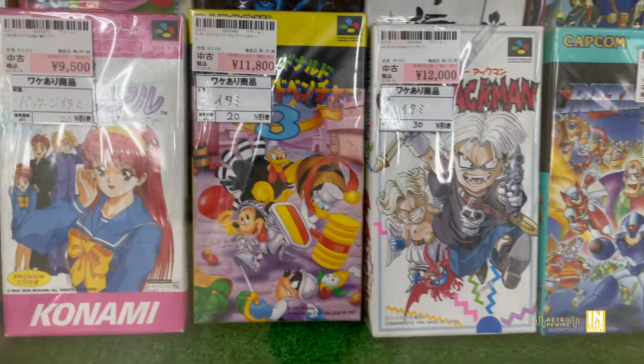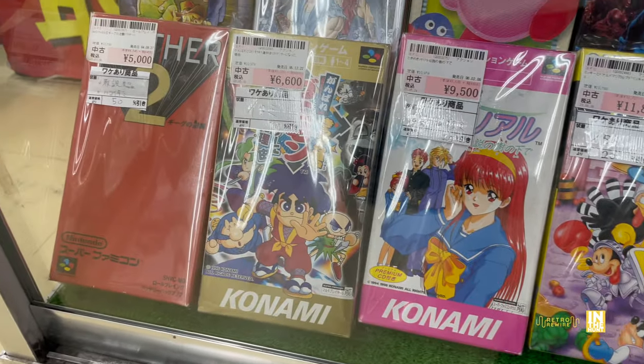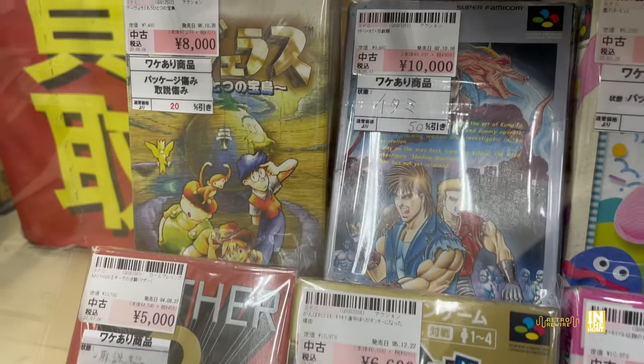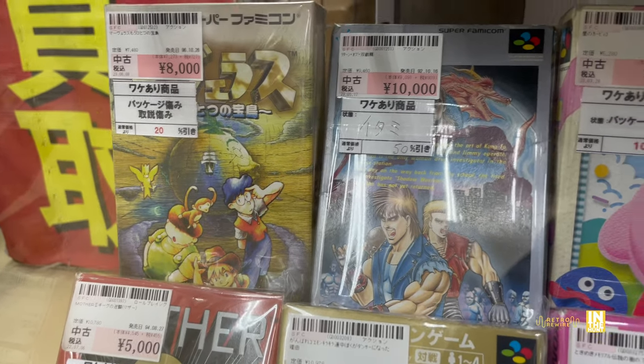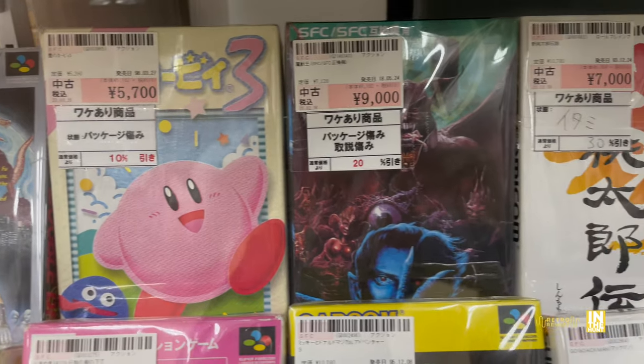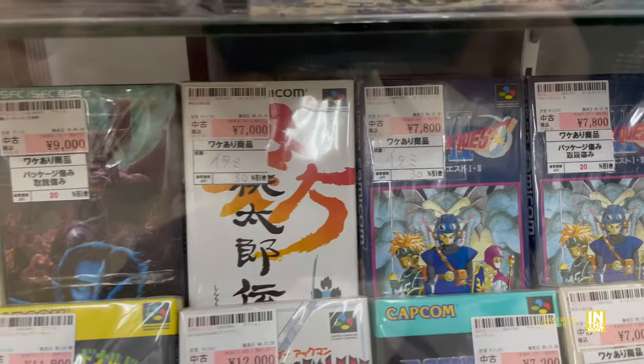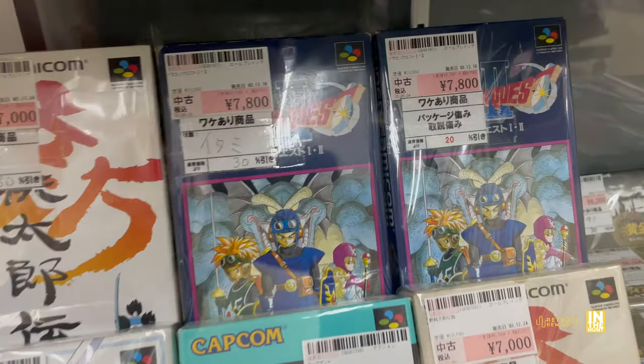We're just going to end things here browsing the Super Famicom collection. Guys, there's definitely more on the way — I took a little bit of a break, you know how it goes especially now that it's summertime. I hope you enjoyed this episode, definitely more to come. Hit the like button, subscribe, share all that great stuff, and I'll see you all very very soon. Ciao.